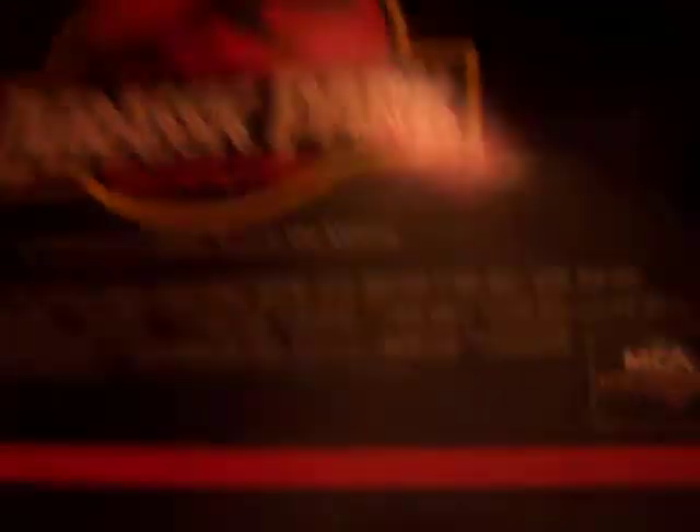The last one — Jurassic Park. This one has a great gatefold jacket. I love it — all these photographs you don't have on DVD, which is great.